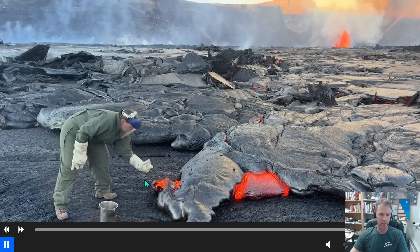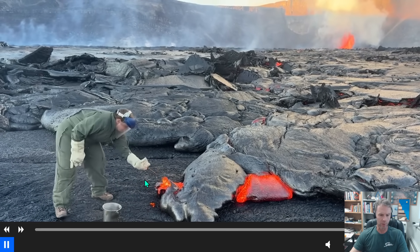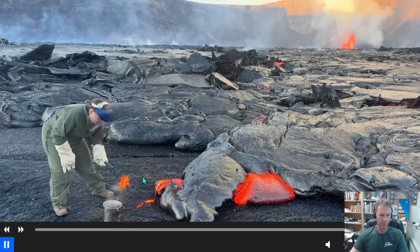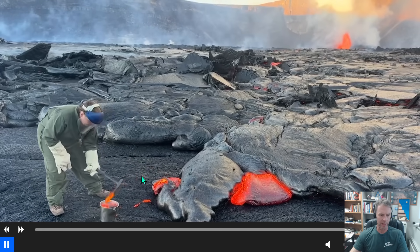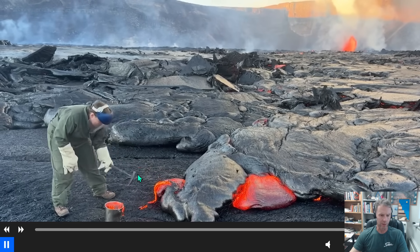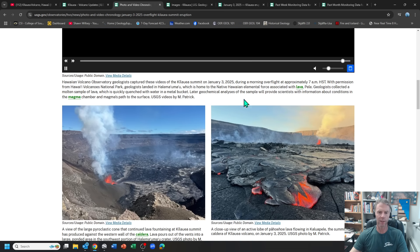Here's one of their geologists collecting a sample — scooping up some of the lava and putting it in a bucket of water to quench it. They'll take that back for analysis and will probably have results out in the next couple of days. Pretty cool.